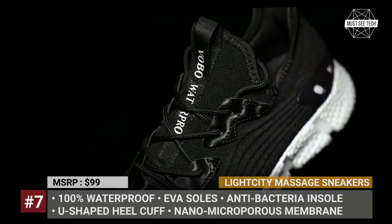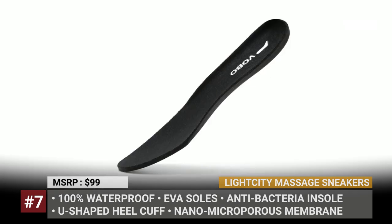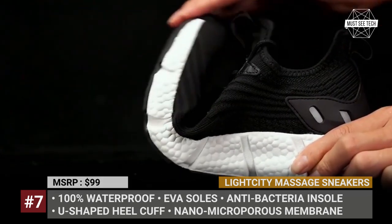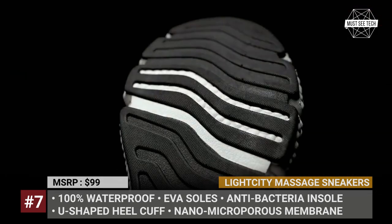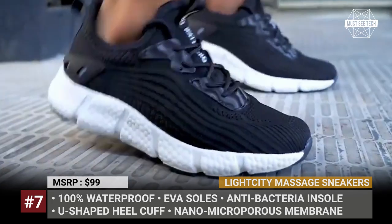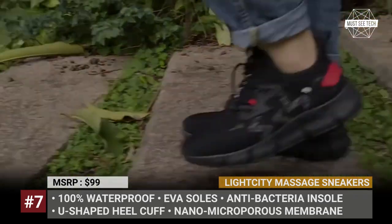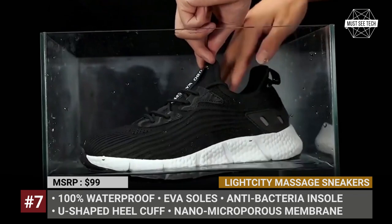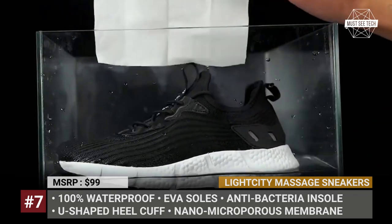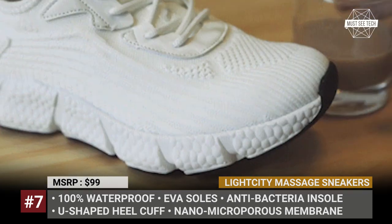Light City Massage Sneakers. This Kickstarter project promises buyers completely waterproof shoes that will resist dirt, massage your feet, and provide superior cushioning. The sneakers have a nano-microporous membrane that makes them suitable for any weather and lets your feet breathe. The upper part is very easy to clean since dirt does not stick and you can simply wipe it with a cloth. The Light City sneakers also feature a flexible EVA midsole that absorbs impact when walking and running.